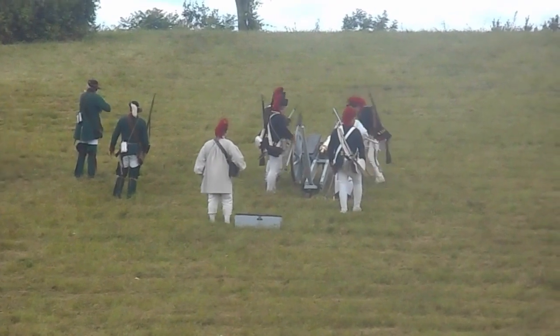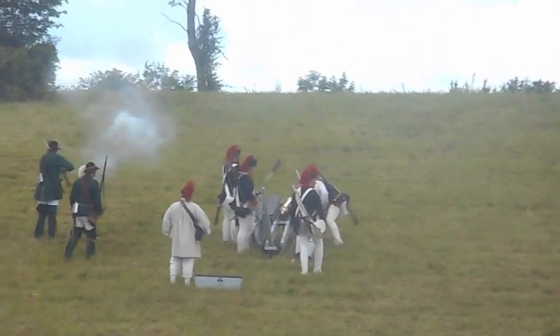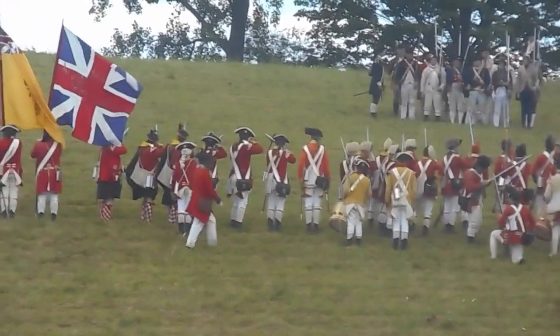Now as the distance closes between the two forces, we will begin to see each side taking casualties.